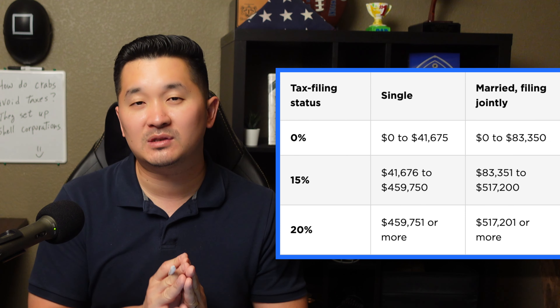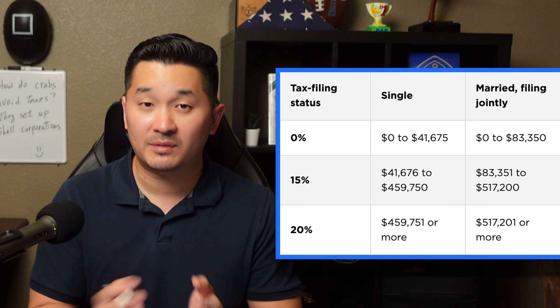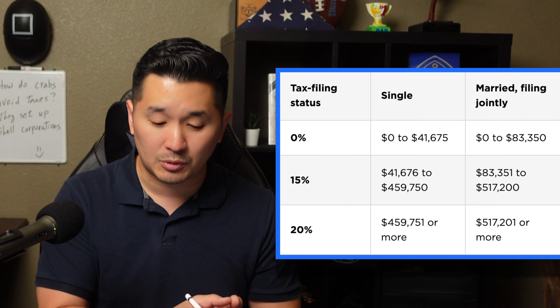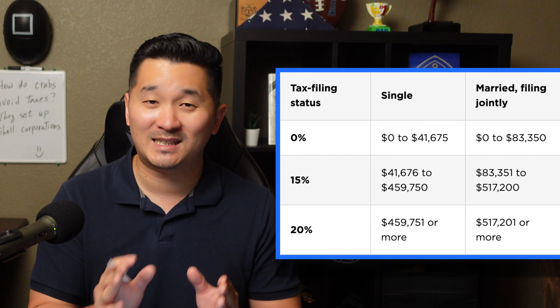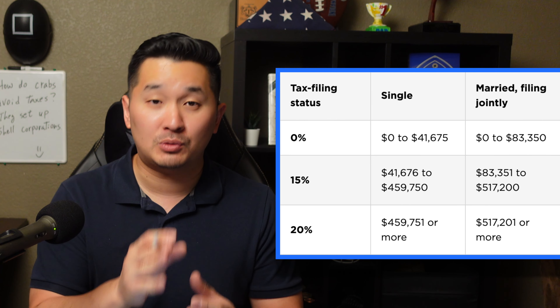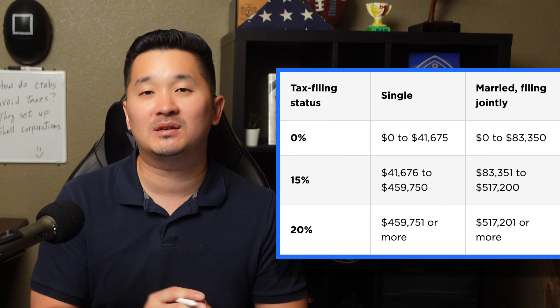In the year 2022 — and the numbers will likely continue to go up every year — if you're single and your taxable income is between $0 and $41,675, or you're married filing taxes jointly making between $0 and $83,350, your capital gains tax rate is at 0%.